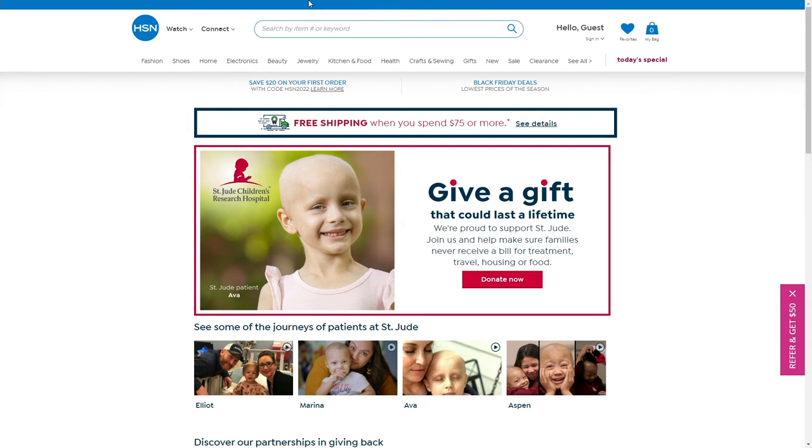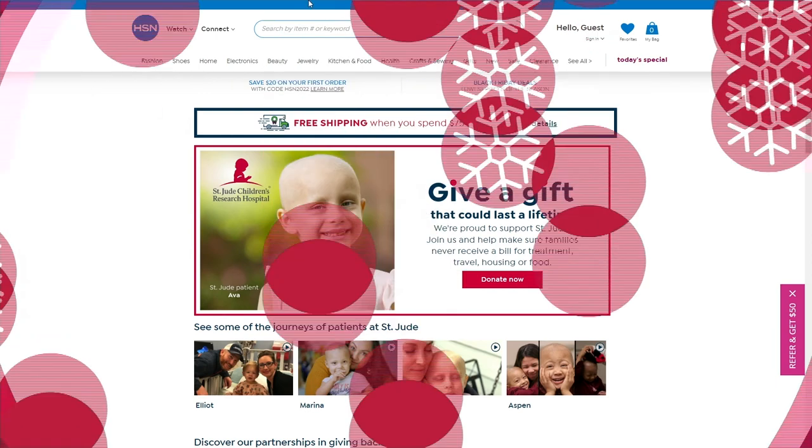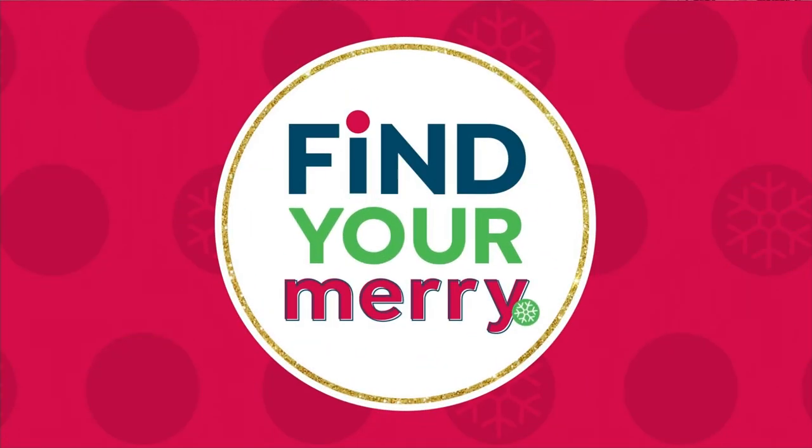Visit HSN Cares at HSN.com for more patient stories and information on how to donate — together we can make a difference. It's that most special time of the year. Just read and hear the stories; it melts your heart. We're so happy to be in partnership with St. Jude's every holiday season, and thousands and thousands of dollars are raised.